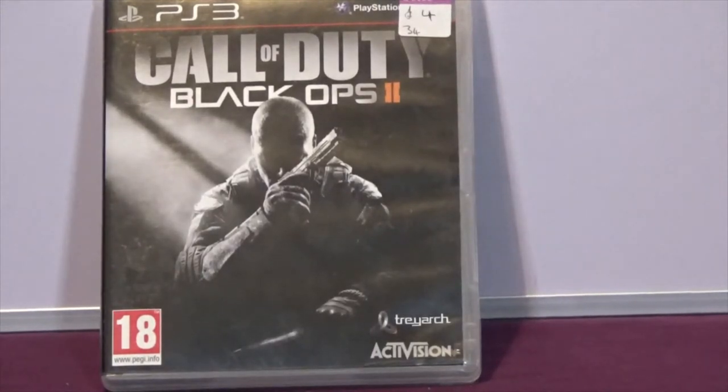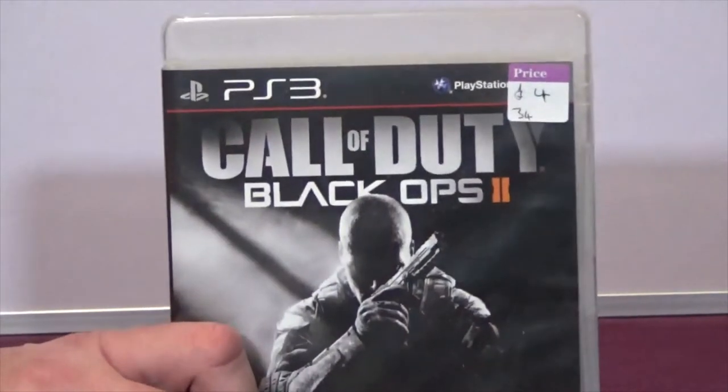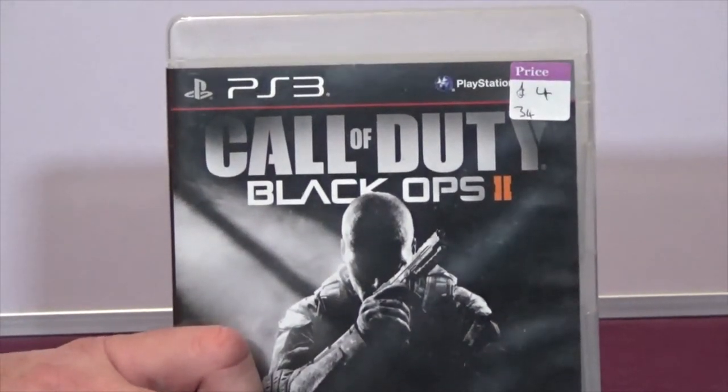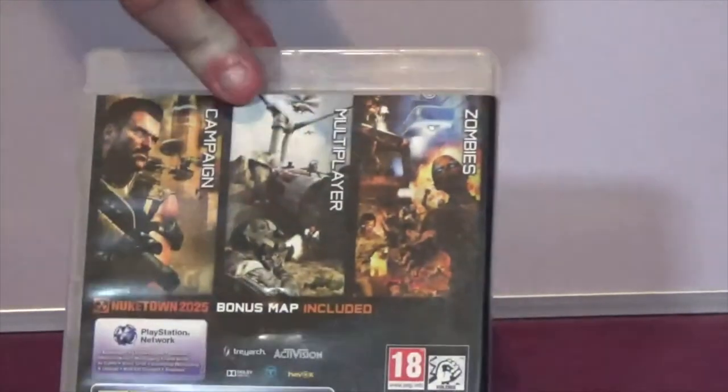Call of Duty: Black Ops 2 - again good condition, all complete, four pounds for that game.